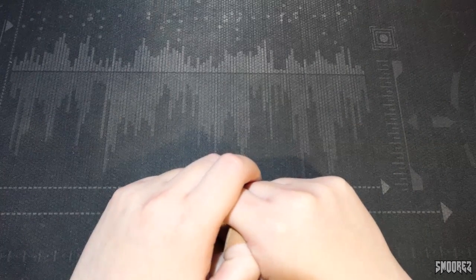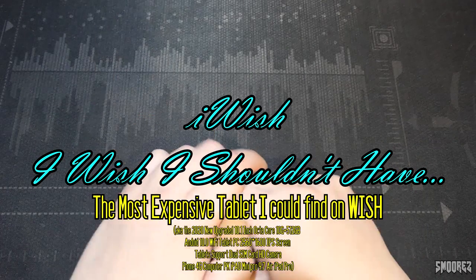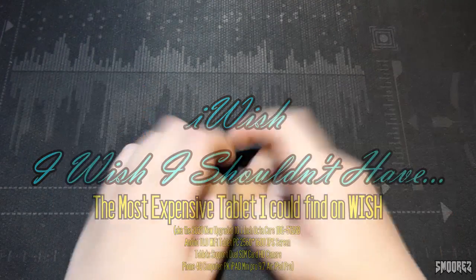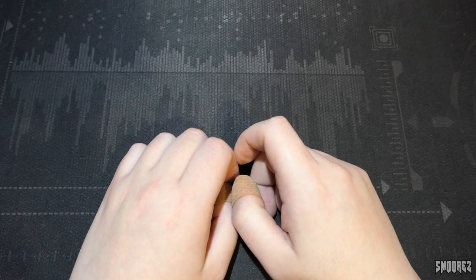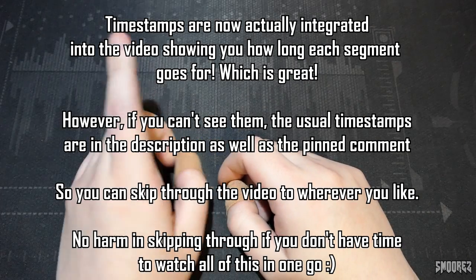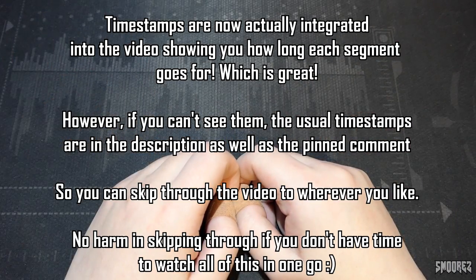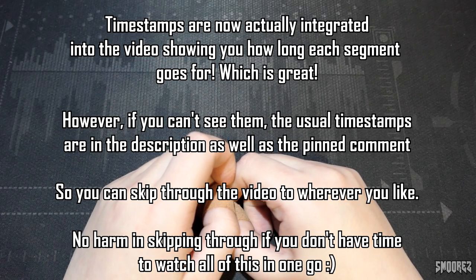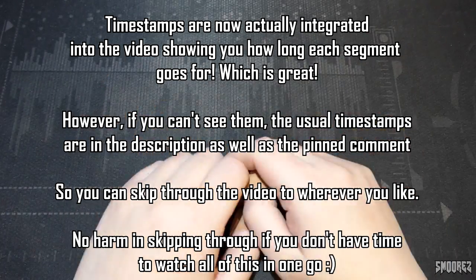Greetings everyone and welcome back to another video in the iWish series, a series in which I buy things off Wish to see if they're any good. Most of the time — well, 99.99999% of the time — they're no good, but I thought maybe this time things may turn out well. This time I've decided to buy a tablet off Wish, a device which most people don't really use anymore.